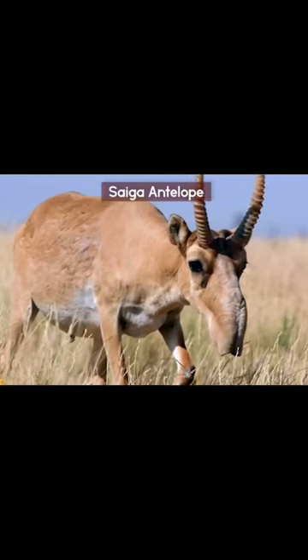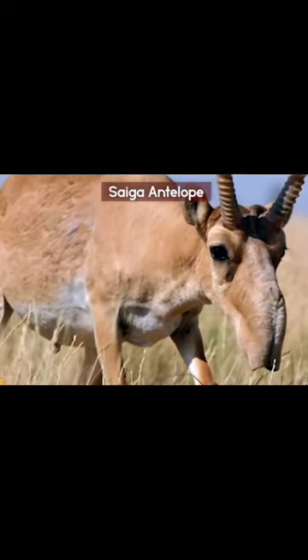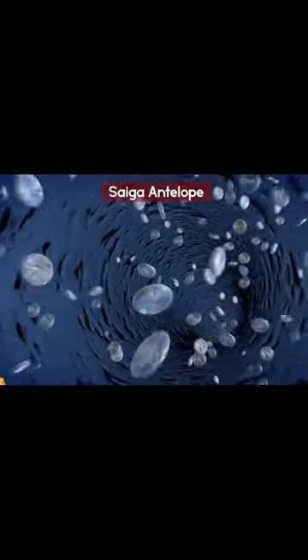Horns that are thick and slightly transparent are only found on males. The horns have a waxy appearance and have 12 to 20 distinct rings.